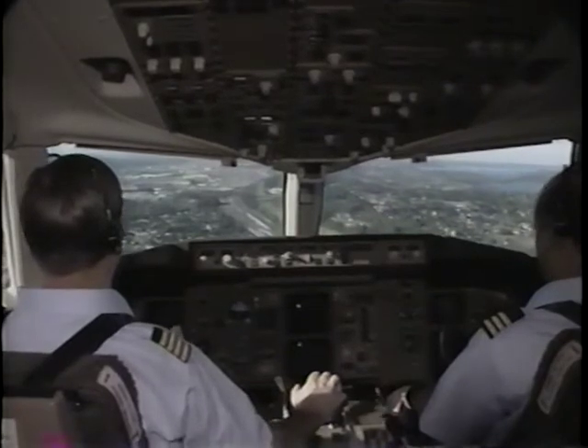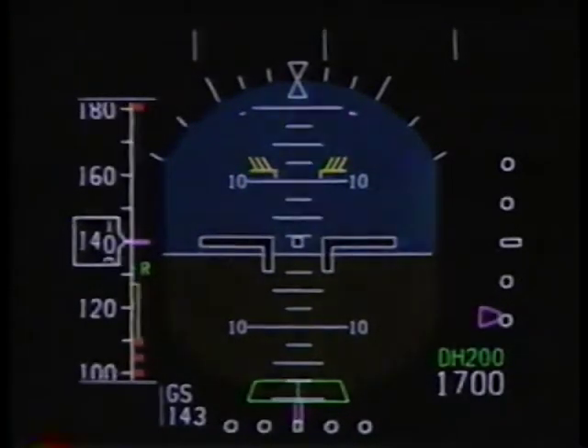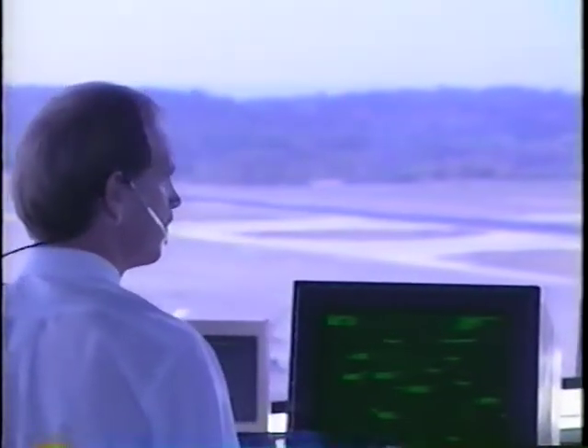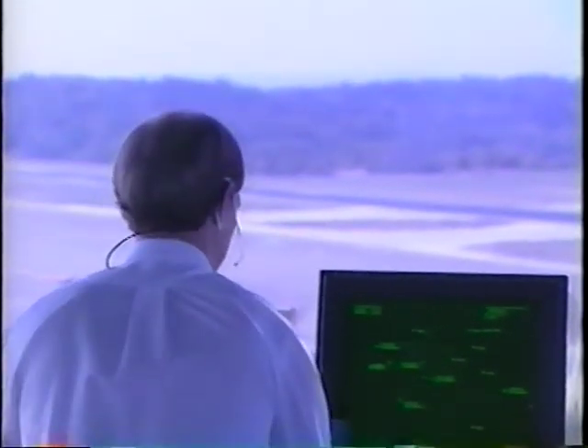Follow that traffic, cleared visual approach, runway 34R. Contact Washington Tower 119.0. Pinnacle 452, can you accept 34R following traffic 34R? Roger, Washington, 34R, no problem.